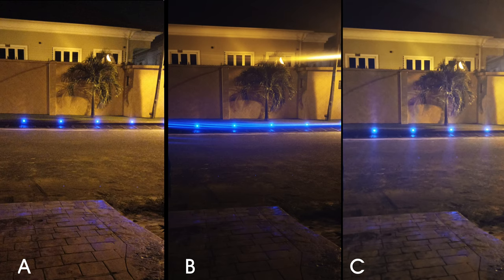Outdoors, using the primary camera, only photo A is able to take a decent shot without extreme noise or light flare.